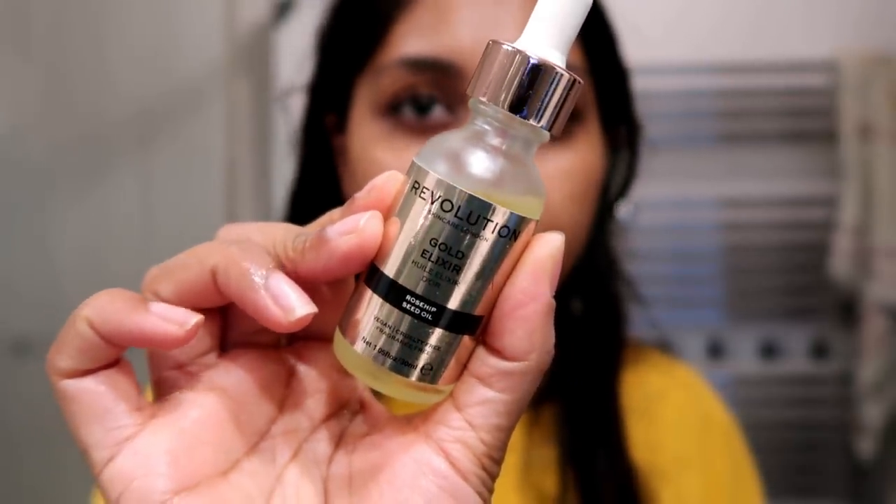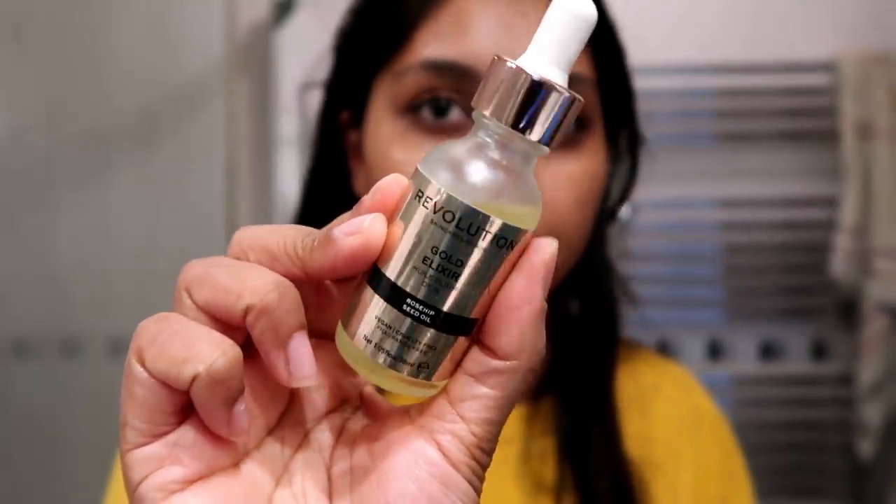I also love the Revolution Skincare Gold Elixir — this stuff is really good if you want something a bit more affordable.